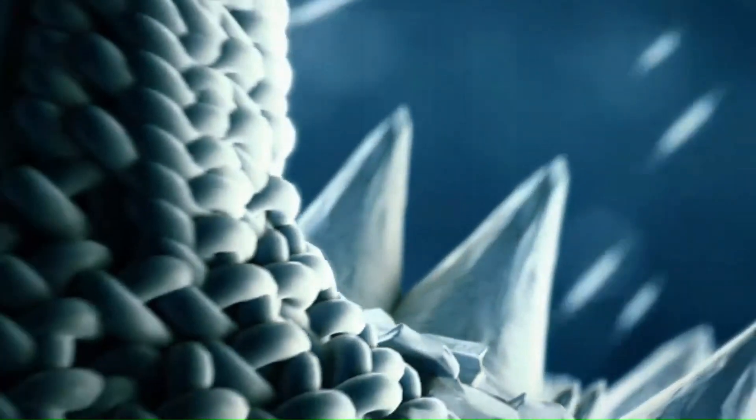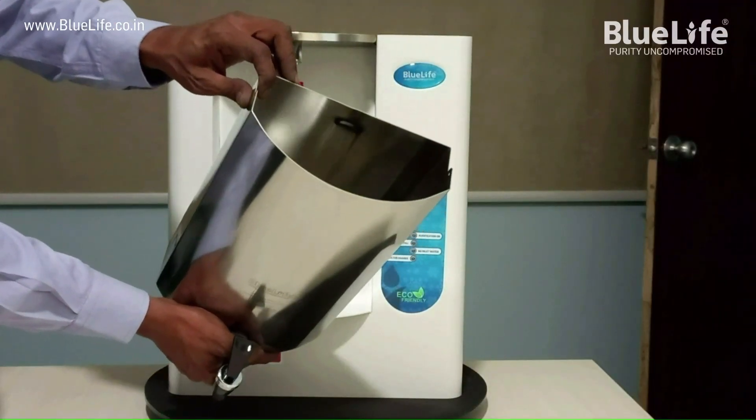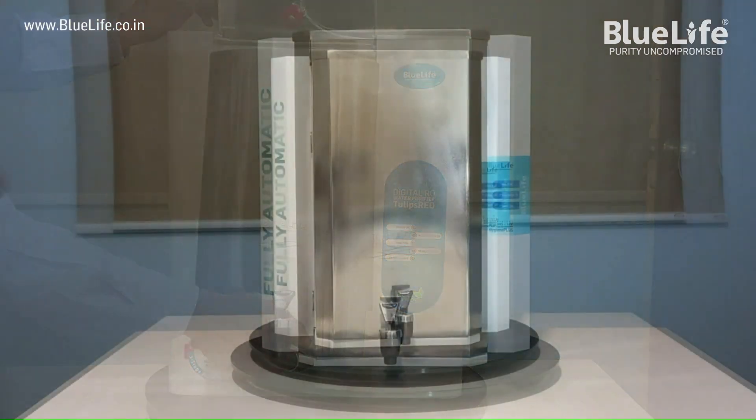3. Plastic water storage containers may cause algae to develop inside the tank. Stainless steel is the best, safe and hygienic material under all conditions to store drinking water, importantly in residential water purifiers too.